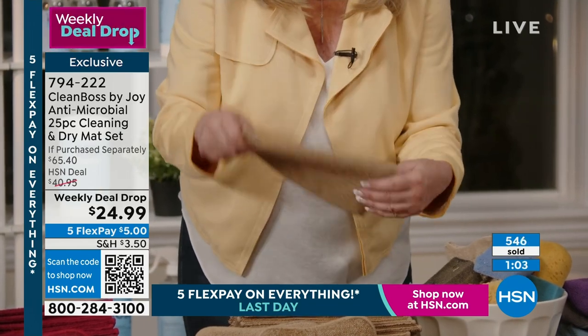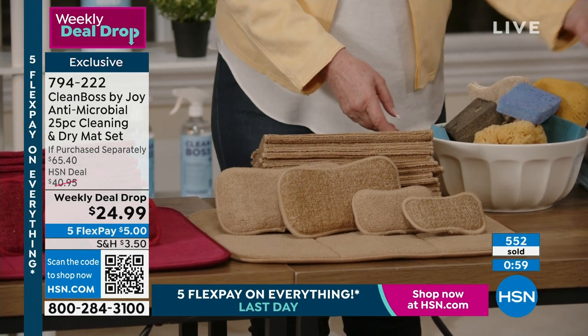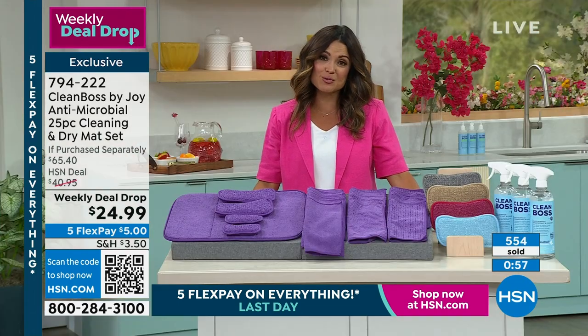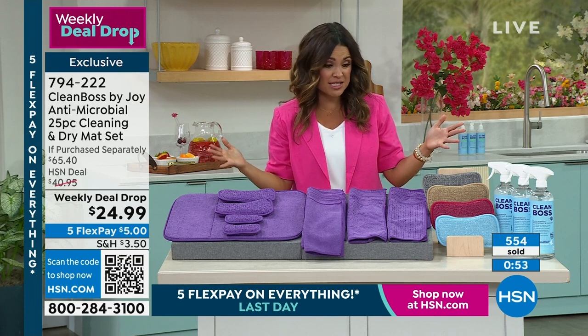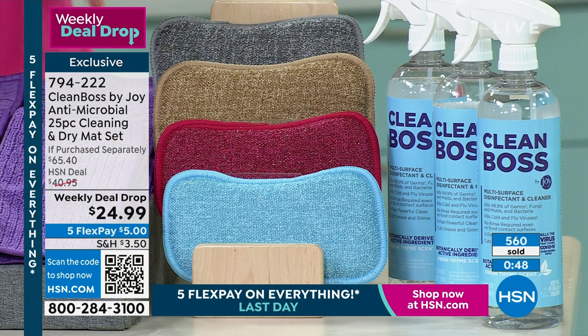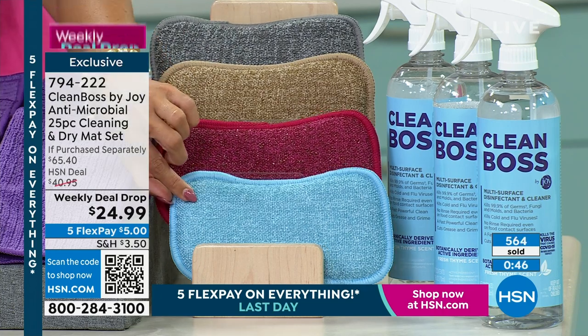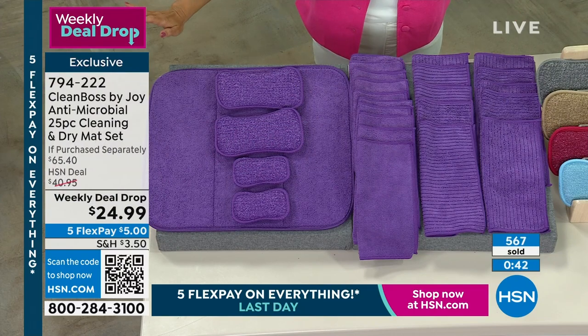That's the taupe — it's official last call. We've got double digits in that one. This price goes away after today. This is a one-day sale. If you love the taupe, you need to be ordering now. Here's the gray, the berry, the blue, and beautiful purple. These are consistent customer picks.